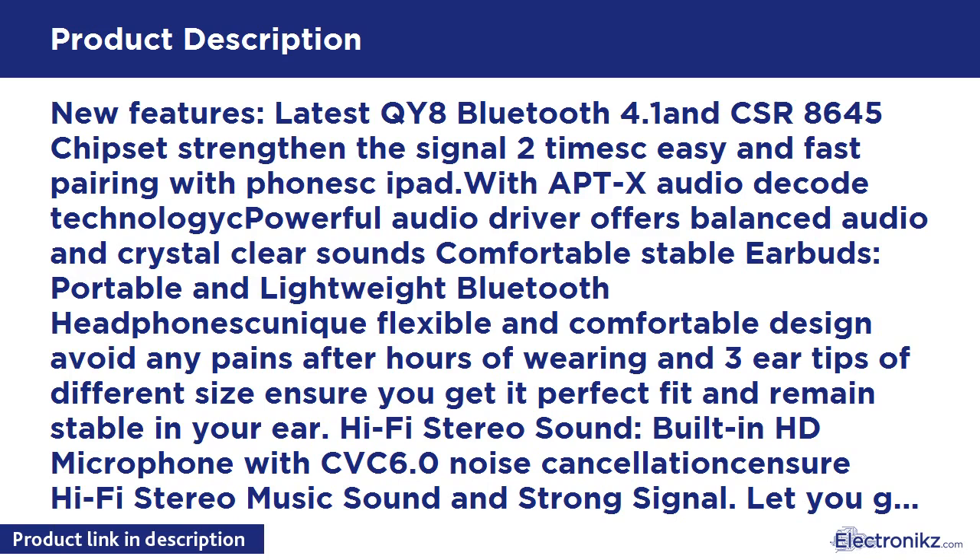Comfortable, stable earbuds — portable and lightweight Bluetooth headphones with a unique flexible and comfortable design. Avoids any pain after hours of wearing, and three ear tips of different sizes ensure a perfect fit and remain stable in your ear.